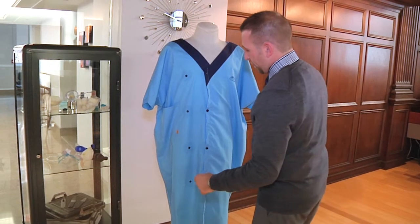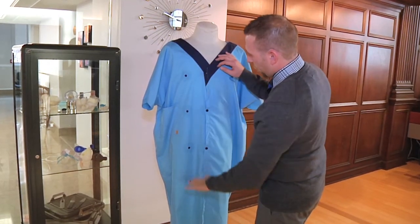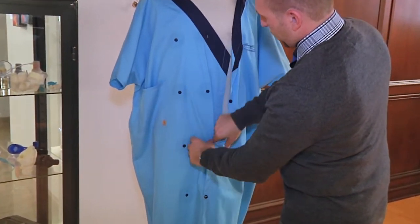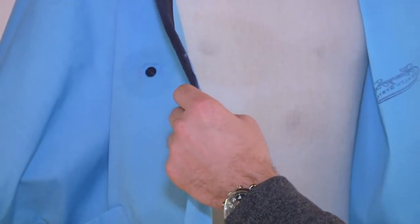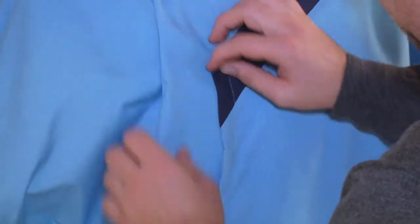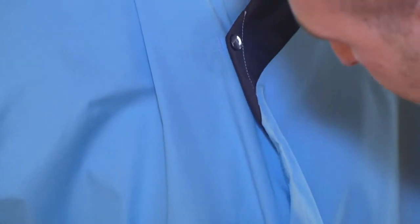You can see we have a series of eight snaps on the front in two columns. Then you open up the gown and you have clinician access. And for smaller patients, you can move down to the smaller size so that they can have a more custom fit.